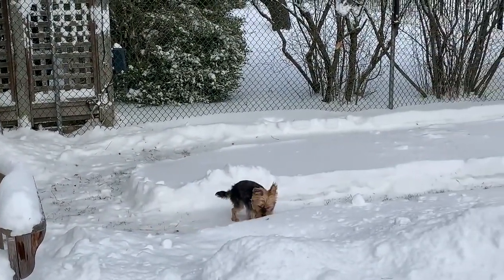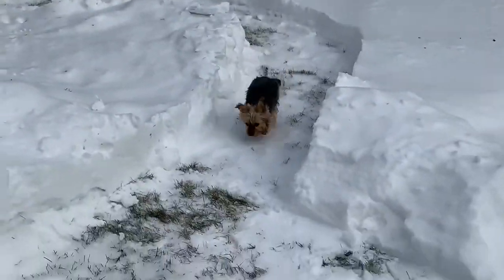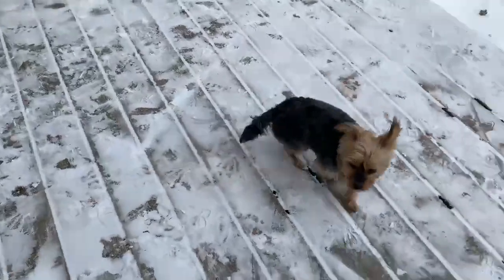Good girl, come on, let's go get a treat. Good girl, good girl! Oh, what a good girl! Let's go, come on, let's go get your treat.